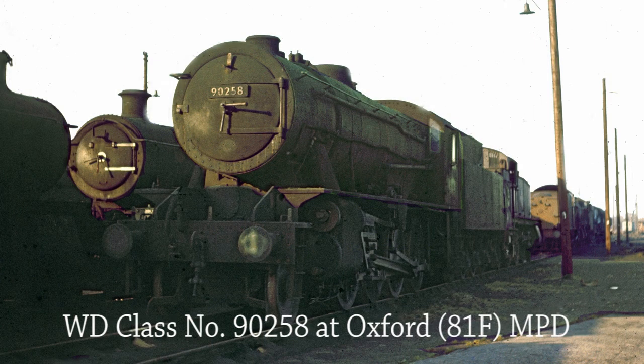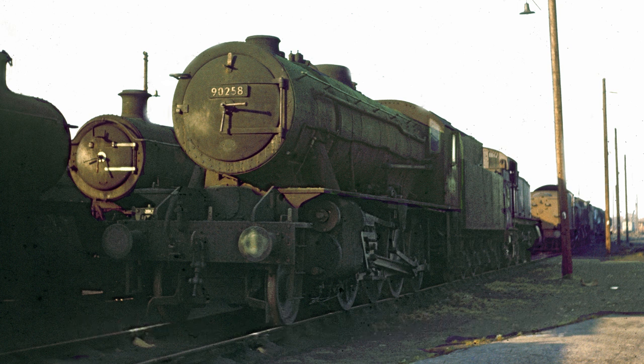WD Class 90258, minus smokebox shedplate, stands proud in the evening sunlight at Oxford MPD on the 13th of November 1965. Another locomotive in the adjacent road has also been robbed of a smokebox shedplate and number plate.